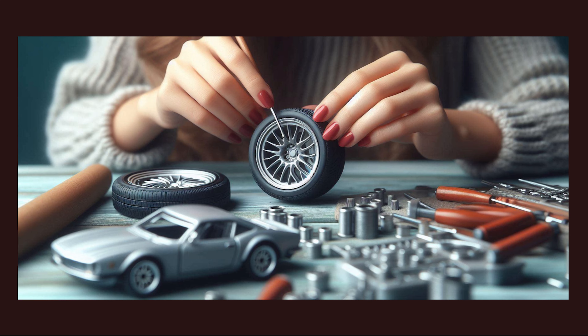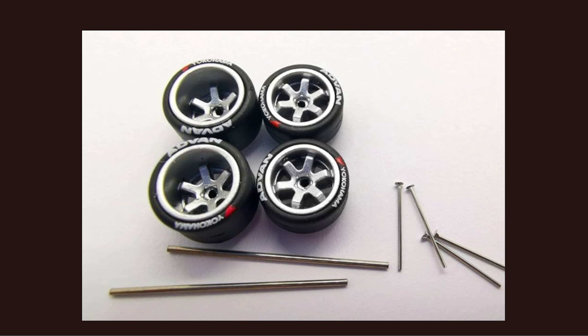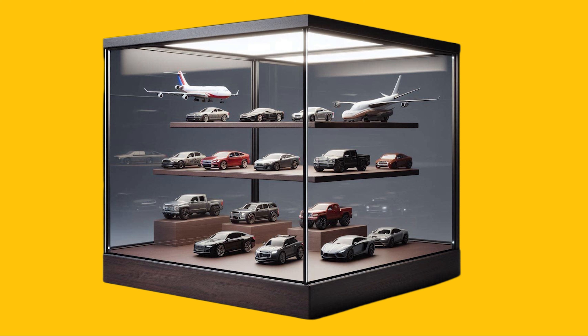The third on the list is Hot Wheels Treasures. These are the heartbeats of diecast collectors and enthusiasts — these tiny wonders pack a punch. They have the Red Line Series, Super Treasure Hunts, and pop culture collections. Seriously, they are like espresso shots of excitement.